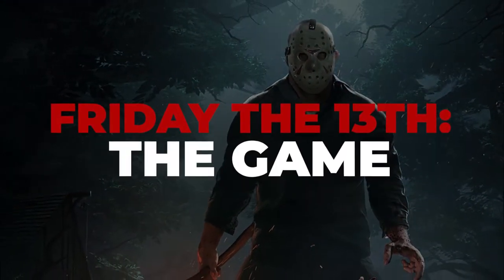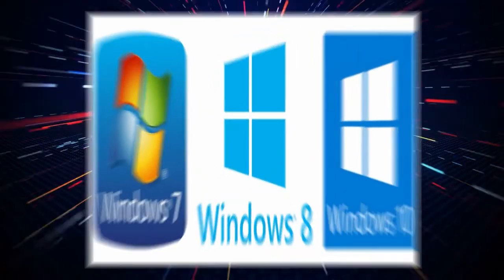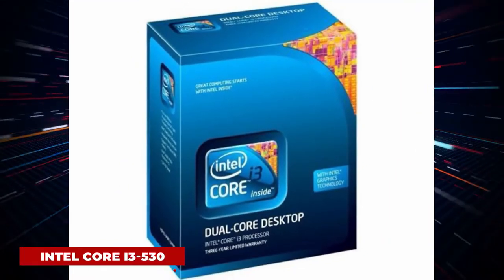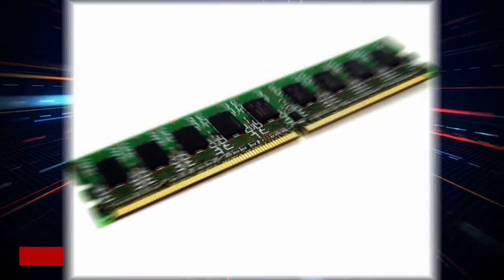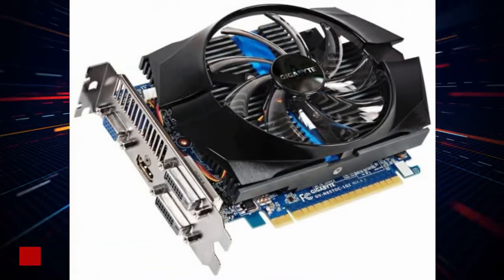Friday the 13th: The Game. Requires a 64-bit processor and operating system. OS Windows 7, 8, or 10. Processor Intel Core i3-530 2.93GHz, Memory 4GB RAM, Graphics GeForce GTX 650 Ti 1024MB.